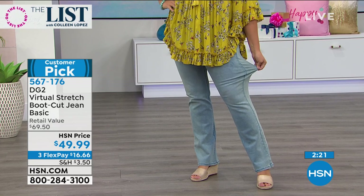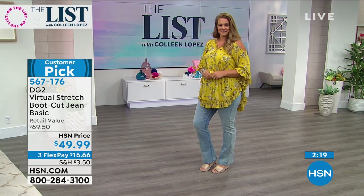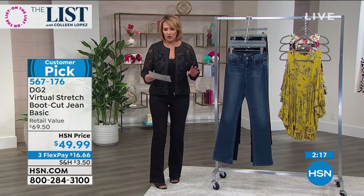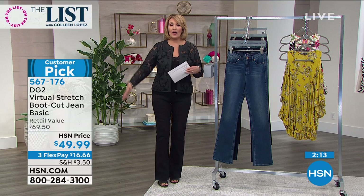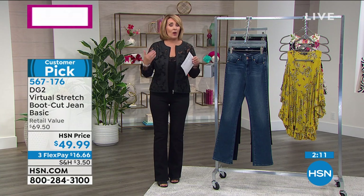Most women agree it's just the most flattering type of jean you can wear. One thing to note — we have this in petite, average, and tall. I'm in a six tall. I'm 5'9" and we have the tall inseam coming in at 33 and a half inches.